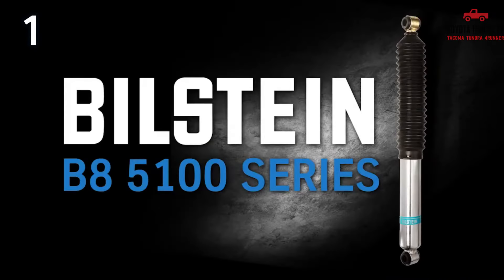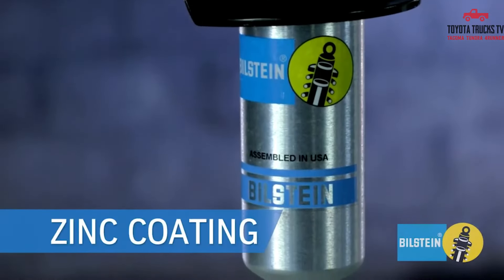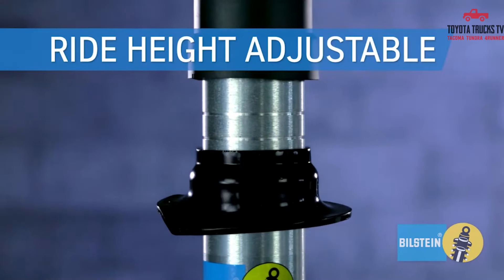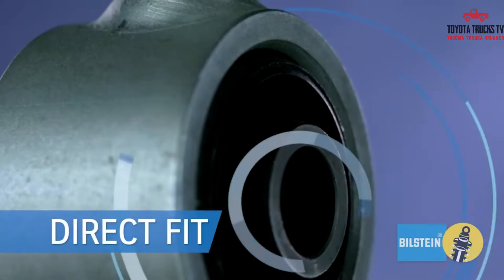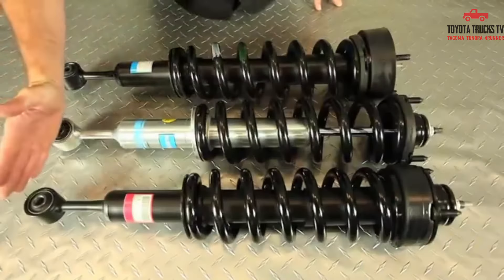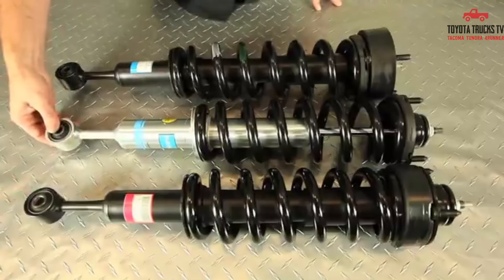Number 1: The Bilstein 5100s. The Bilstein 5100s lift kit stands out as a top contender. This lift kit offers a perfect balance of functionality and style, making it a popular choice among off-road enthusiasts. The Bilstein 5100s lift kit provides increased ground clearance, allowing for better maneuverability on rough terrains. Additionally, its durable construction ensures long-lasting performance, making it a worthwhile investment for your 4Runner.